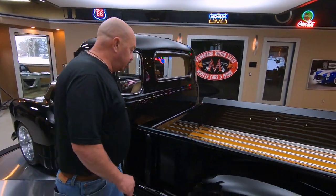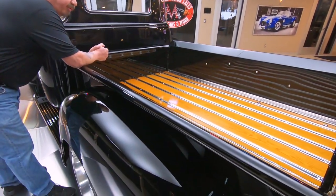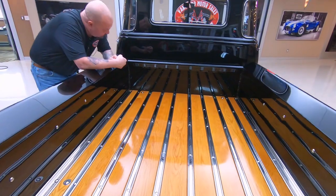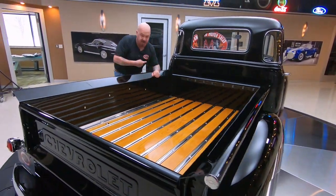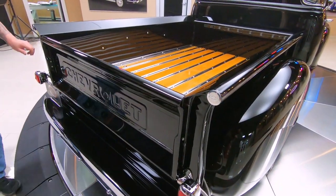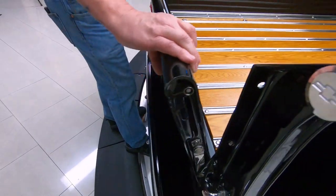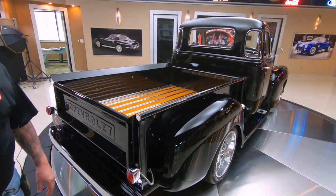Look at this bed. Look at that oak floor in the bed. I tell you what, the oak floors in my house don't look as nice as that bed does. And then you see the bulkhead of the bed there? It is so shiny that it looks like the bed goes right straight through there. The gate's been upgraded with some hardware here that's very cool — you just pull in on these two and the gate opens right up. Everything about this truck is just phenomenal.